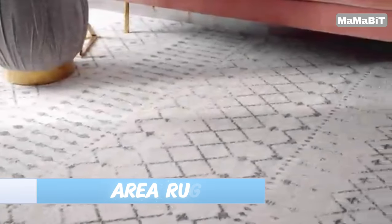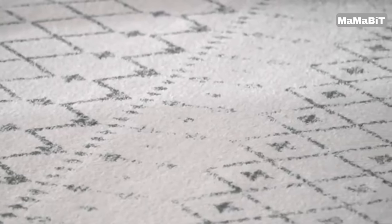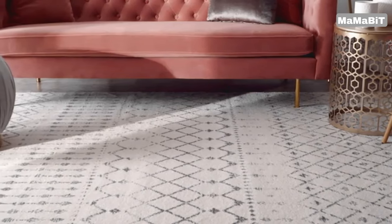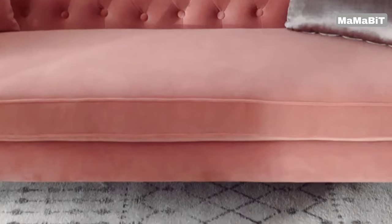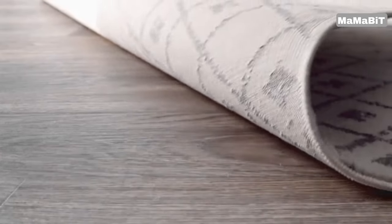Elevate any room with the Nulum Moroccan Blythe Area Rug. Meticulously crafted in Turkey from 100% durable polypropylene, this power-loomed rug is built to last. Measuring 8 by 10 feet, this versatile size makes it perfect for living rooms, bedrooms, kitchens, offices, and more. Its timeless trellis pattern and classic Moroccan-inspired motifs bring a touch of sophisticated style to your décor.